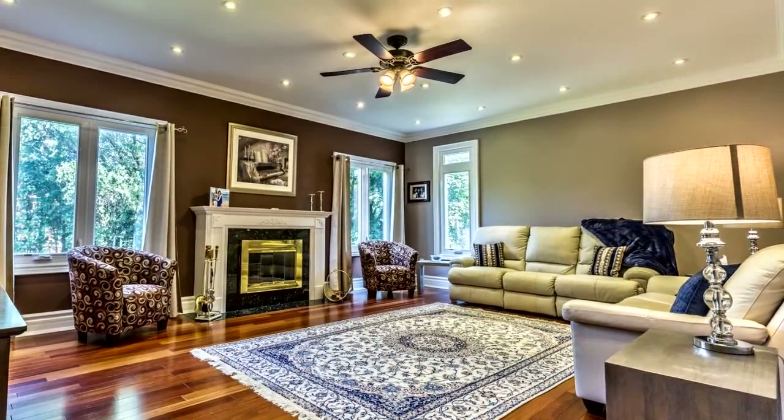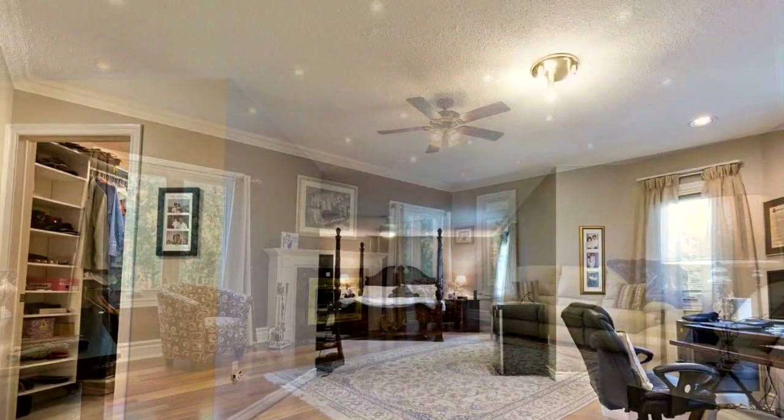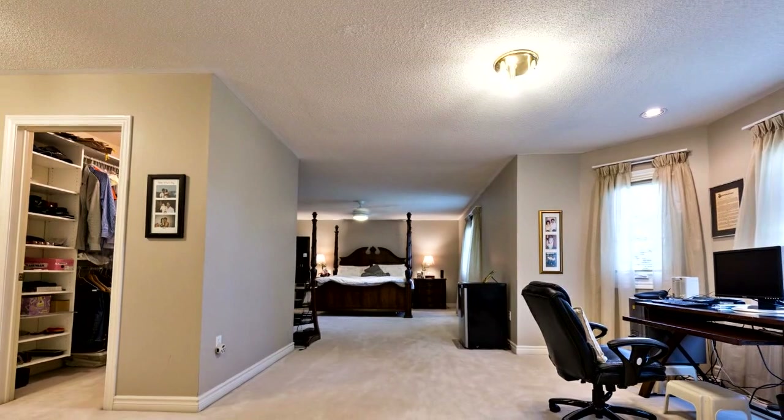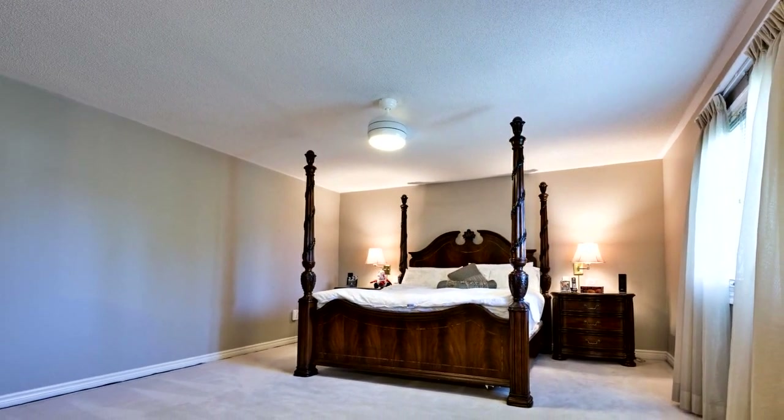All light fixtures, chandelier, wall sconces, stove, built-in dishwasher, fridge in the basement, all custom window coverings, central air, central vacuum — excluding screen and projector.